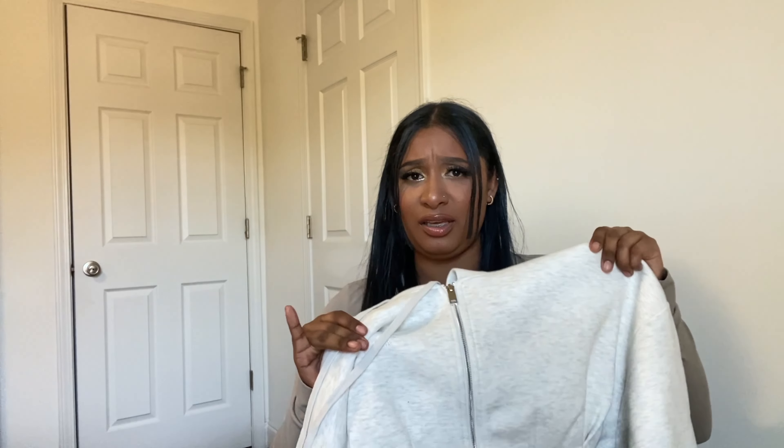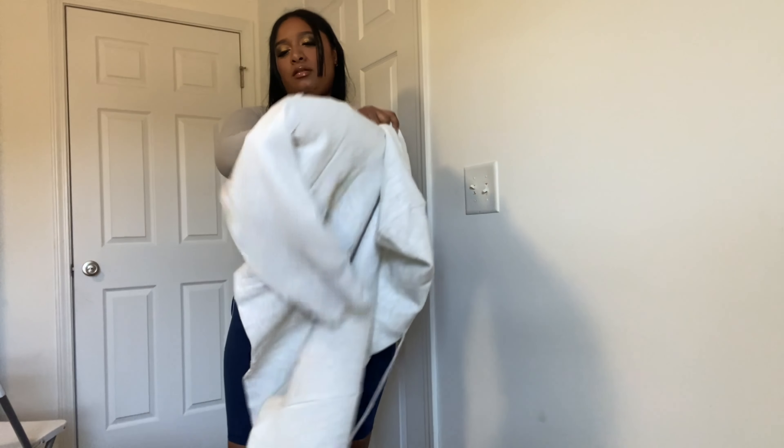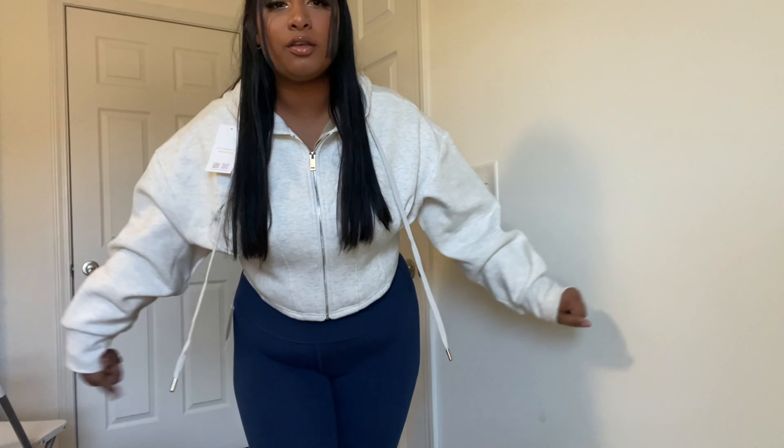The hoodie is really thick and cute — it's cropped but not that short. They're so soft, I'm going to get them in different colors. Let me try the hoodie on now. It's cropped, so this is how it looks — cute and comfortable!